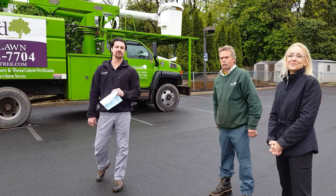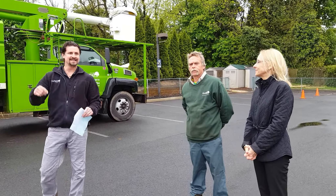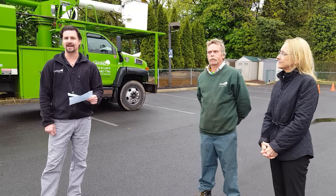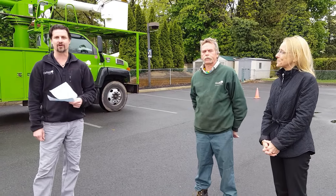Hello, my name is Rob Nagy from Giroux Tree and Lawn Care. Today we are standing here at the Abington YMCA and we're getting ready to start a day of charitable tree work. We're donating it to the Abington YMCA.